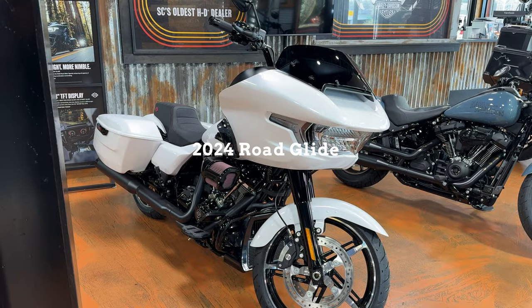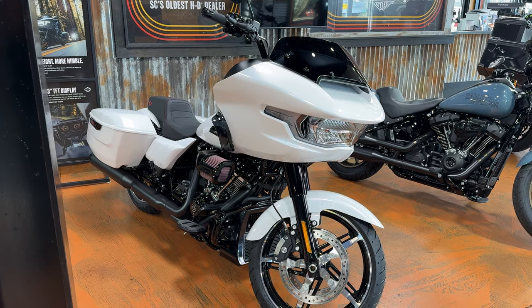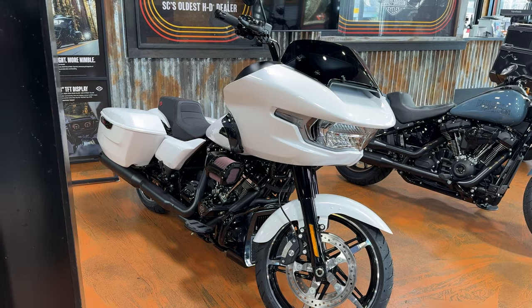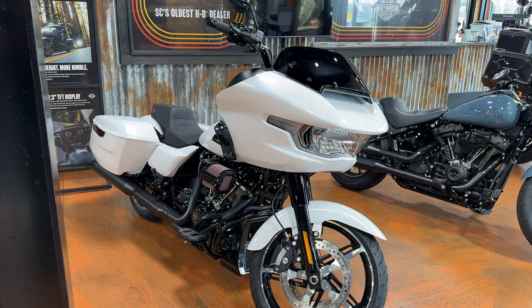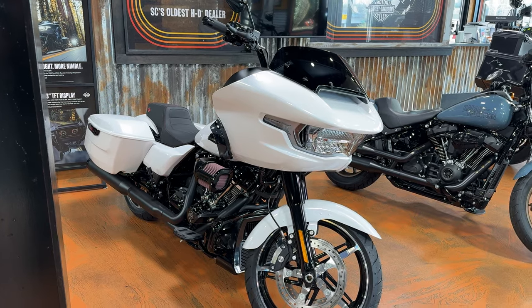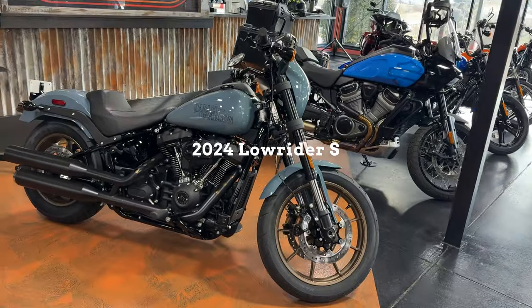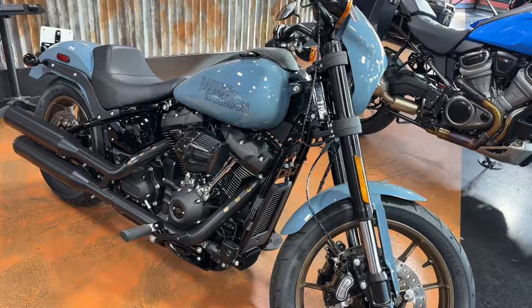Starting with the Road Glide: it comes in at 838 pounds, which is down a few pounds from last year's model, and the horsepower is up because they went to the 117 — so 838 pounds running order weight with 105 horsepower. On the Low Rider S you're coming in at 679 pounds with 103 horsepower.